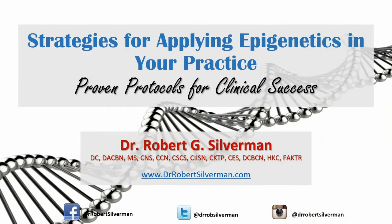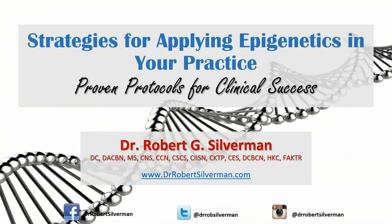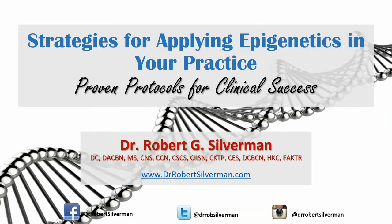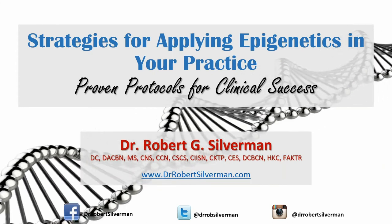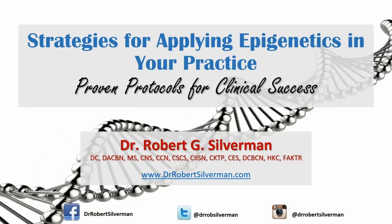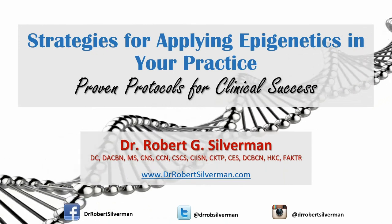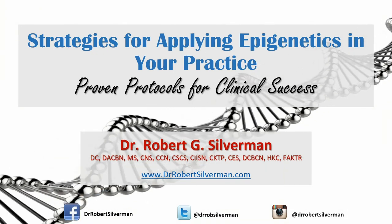Hi everybody, my name is Dr. Rob Silverman. It's my pleasure to be here. I'm excited to talk about strategies for applying epigenetics in your practice. I will share some proven protocols for clinical success. My background simply is I'm a chiropractor who uses a lot of functional medicine. I'm an Amazon best-selling author and ACA Sports Council Chiropractic Year 2015. I appreciate everybody taking time, whether live or recorded, to join us on this webinar.